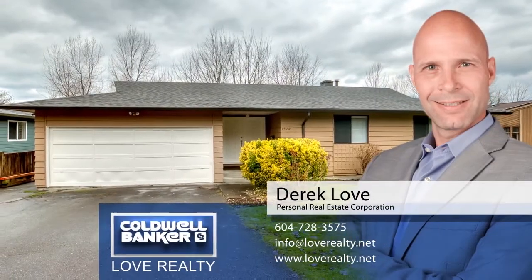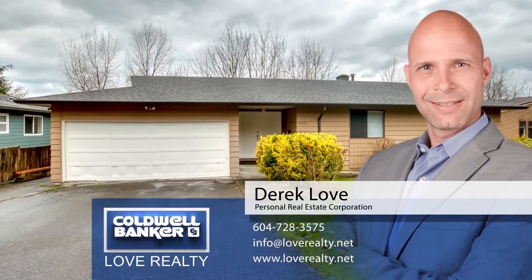For more information about this home, or to schedule a private viewing, please contact Derek Love.